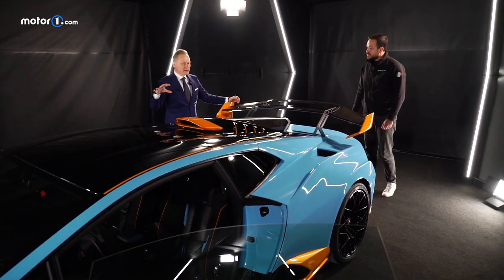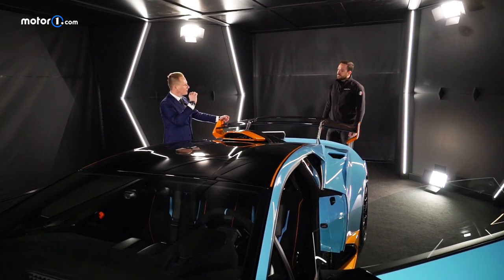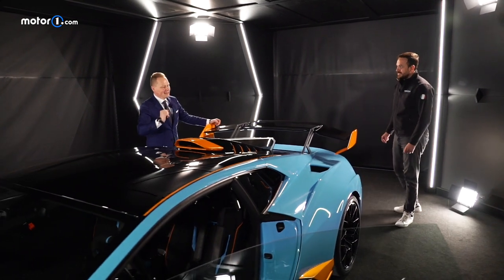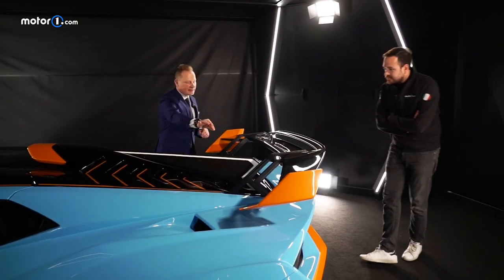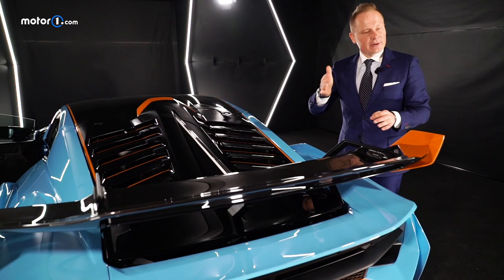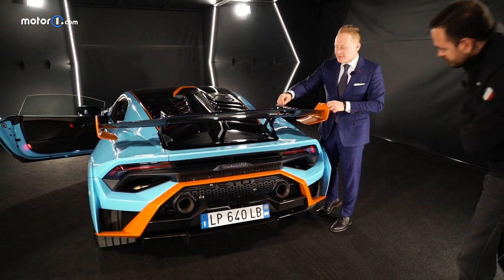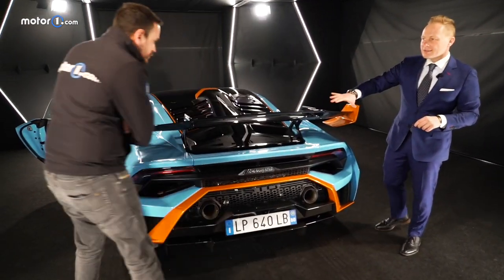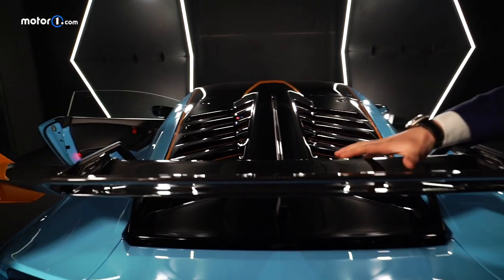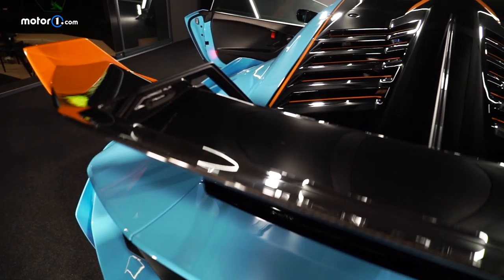Our customer needs to understand the difference between the Huracán rear-wheel drive, the four-wheel drive, and the STO. The cars developed with Squadra Corse always have the air scoop and the center fin, which comes from Formula One and races like Daytona, giving more high-speed stability. On a track day you also want to adjust the wing yourself — to play with more or less downforce. So instead of the Performante's ALA system, we implemented something manual. With this little window, you can adjust it in Alta, Media, or Bassa Posizione.